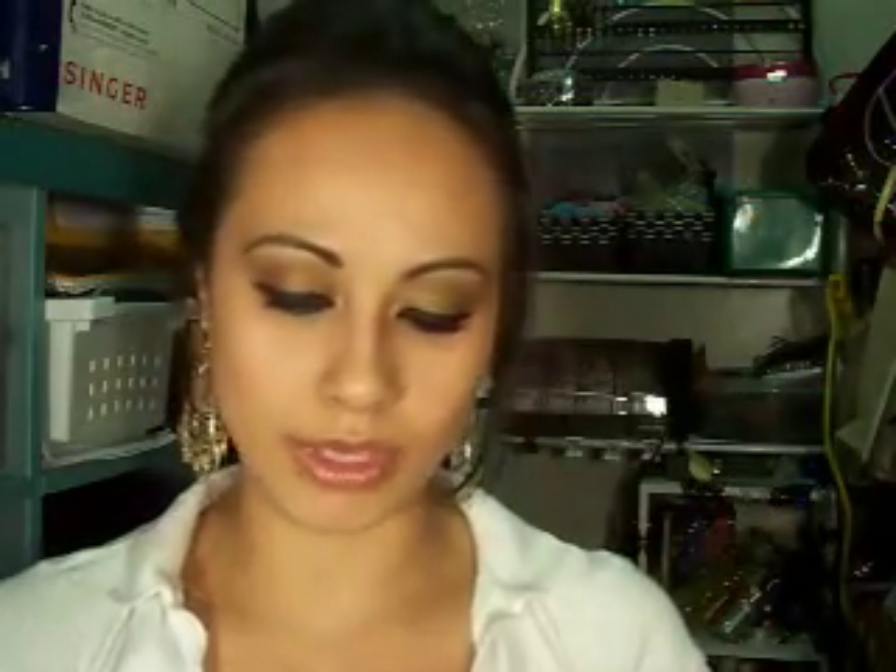I got a ton of these that will be in the contest. These are the Cover Girl Eye Slicks. I've got several different colors - here is my collection. Because they came two for a dollar, I think I bought like 14 or 15 packs of them.